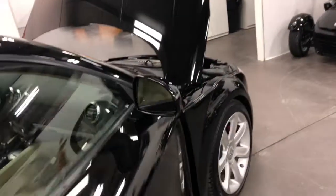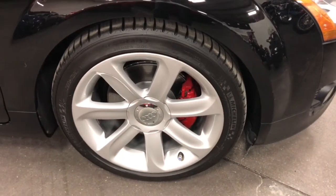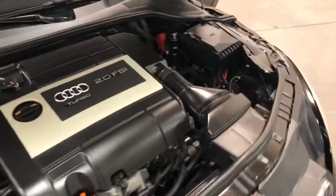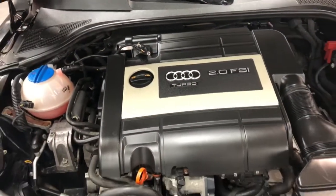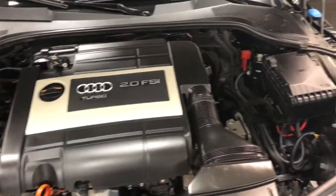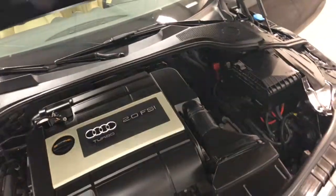So we'll go over here and check out this wheel — no curb rash, no issues. Michelin's on the front, Pirelli's on the back. Under the hood we've got a two-liter TFSI turbocharged engine, which is the standard platform for this vehicle. It's in really good, remarkable condition — just 140,000 kilometers on this 2008.